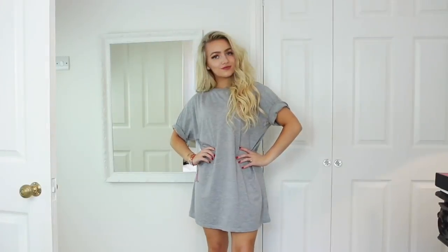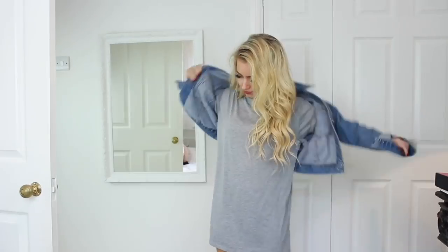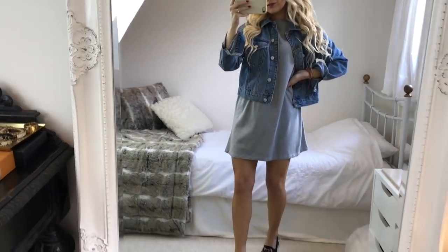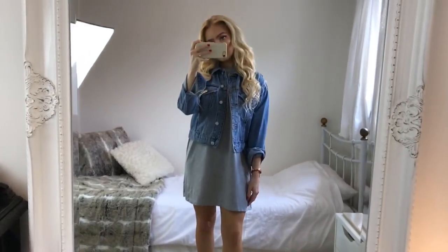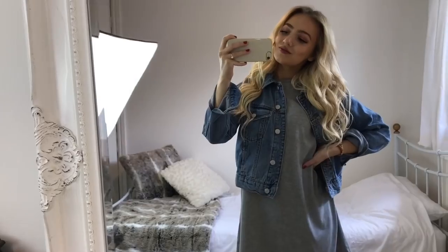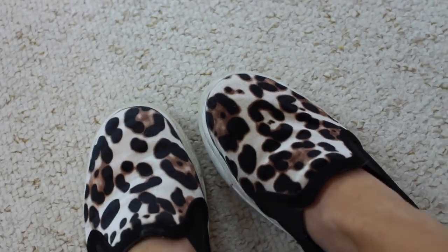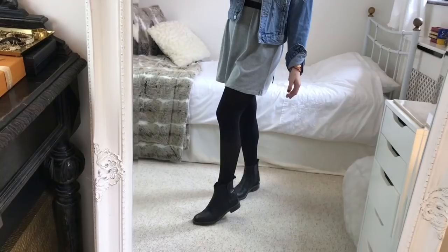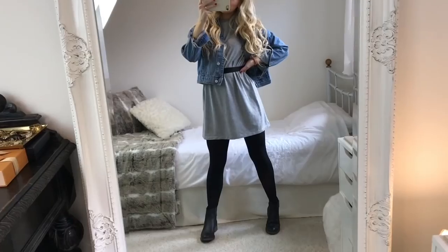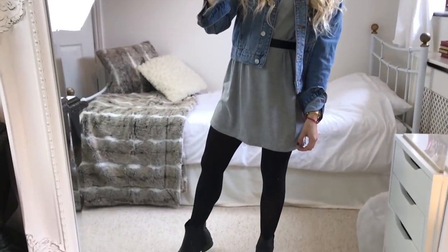For my second outfit it revolves around this oversized t-shirt dress from ASOS. I'm not sure if this will go with all dress codes, but I've styled it in a couple of ways which hopefully might work. For the first look I'm wearing it with a denim jacket over the top and a pair of leopard print slip-on shoes from River Island — I'll link some similar ones in the description. Another way you could style it is with a black belt and a pair of tights or leggings with some Chelsea boots. I think the tights would be a good option if you're maybe not allowed bare legs at school.